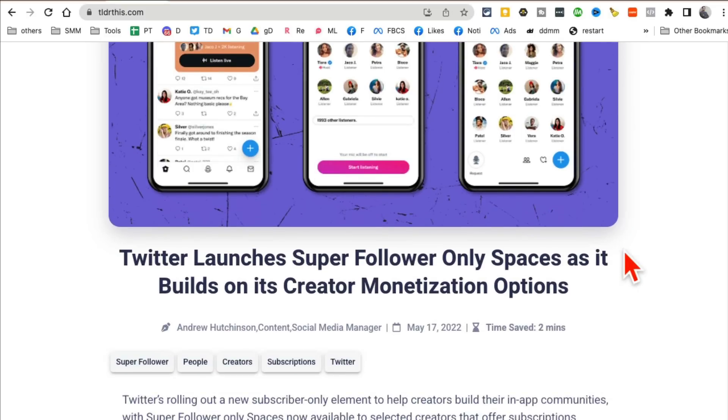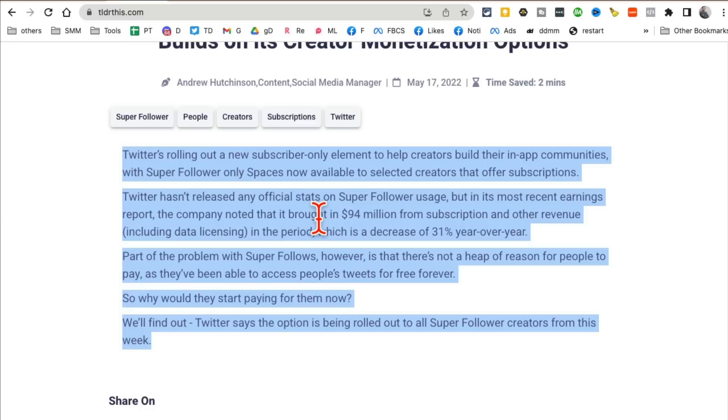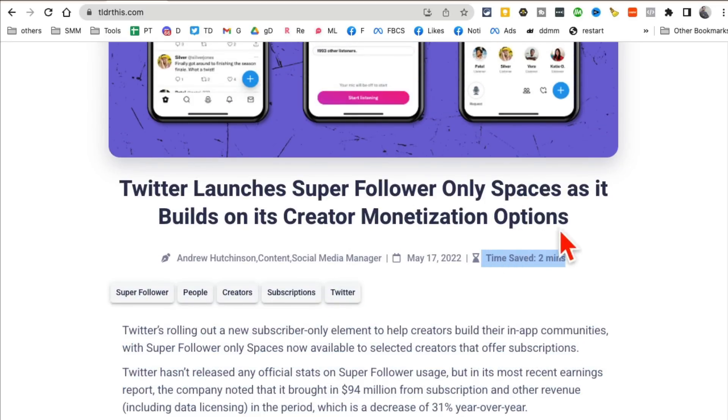This article was a couple of pages long, but instead of spending 10 minutes reading it, I can spend 30 seconds or less than a minute to really get what it's saying. It also estimates how much time you're going to save — in this case, two minutes.